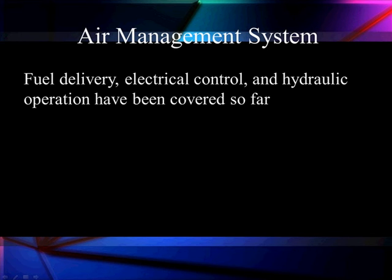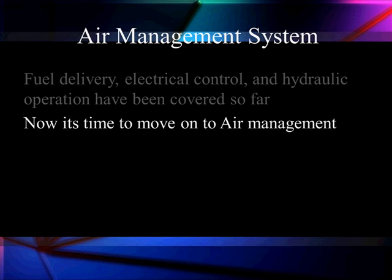Now it's time to cover the rest of the story. Fuel delivery, electrical control, and hydraulic operation have been covered so far. Now it's time to move on to air management.